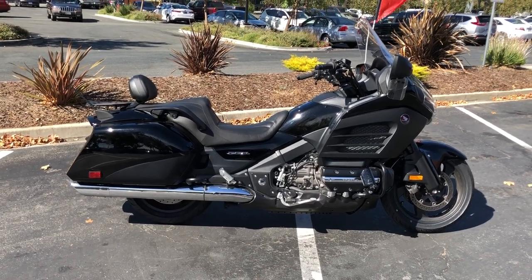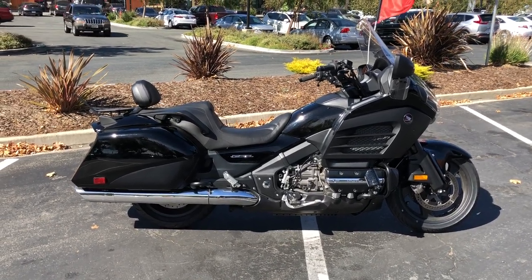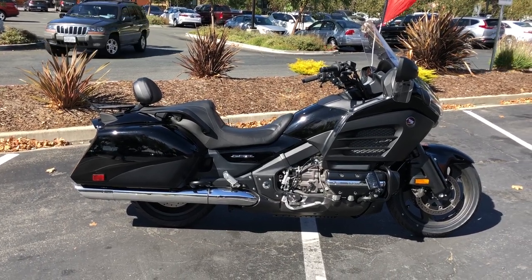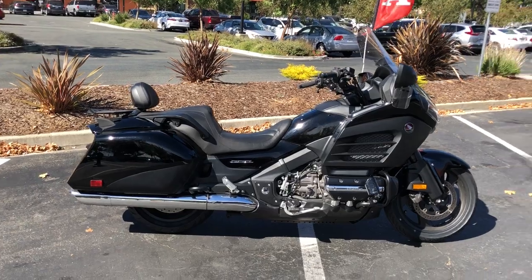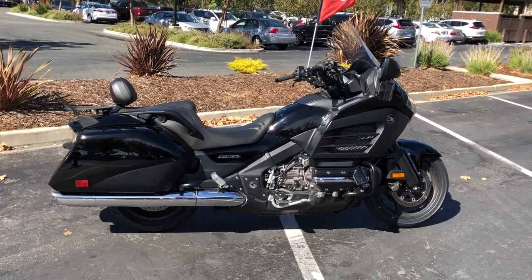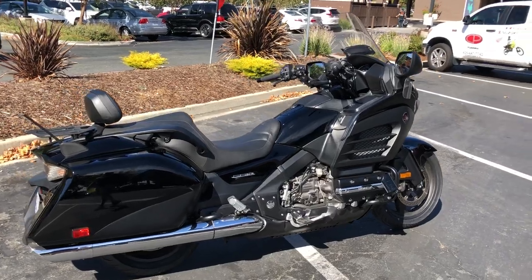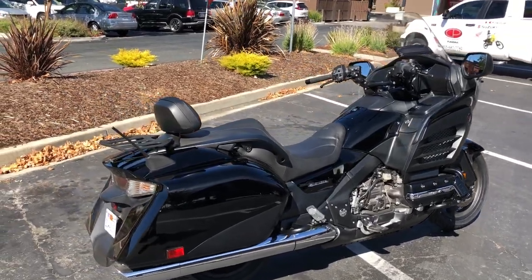Here at Contra Costa Power Sports we have a 2013 Honda Goldwing F6B. This bike has 7,500 miles and is offered for $11,999 here at Contra Costa Power Sports. This is the standard F6B with a lot of additional nice accessories added to it.